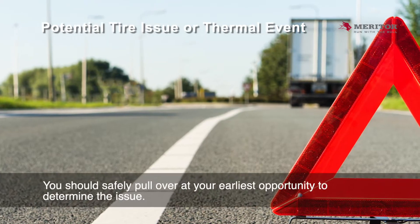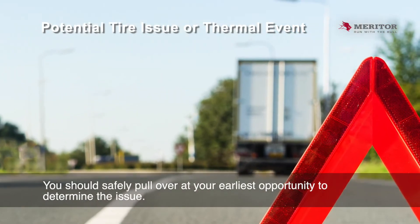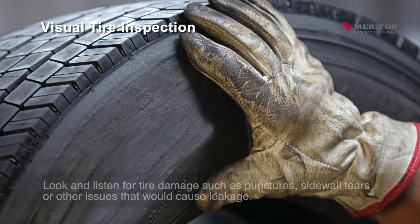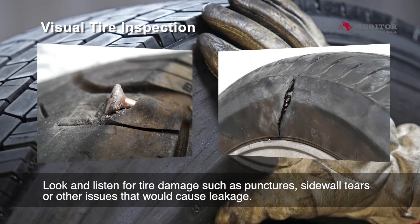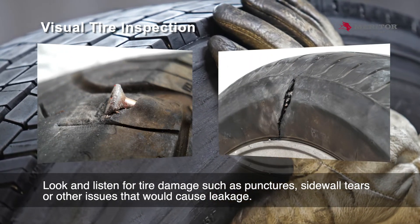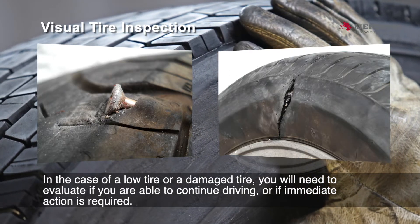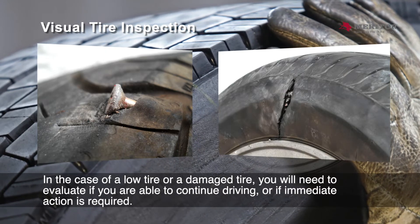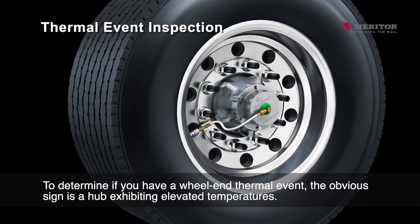You should safely pull over at your earliest opportunity to determine the issue. First, perform a visual check of all your tires. Look and listen for tire damage such as punctures, sidewall tears, or other issues that would cause leakage. In the case of a low tire or a damaged tire, you will need to evaluate if you are able to continue driving or if immediate action is required.